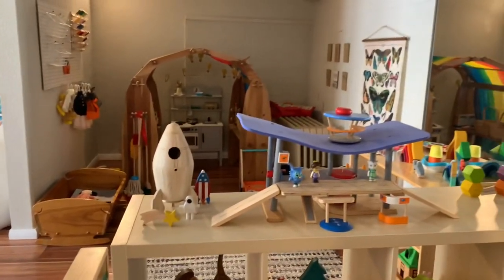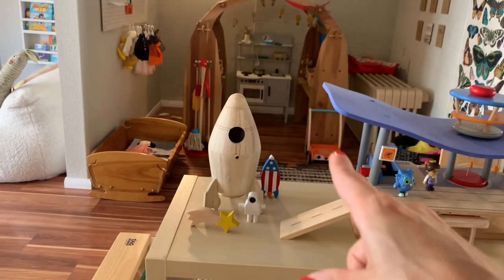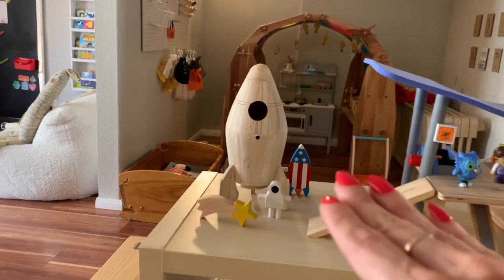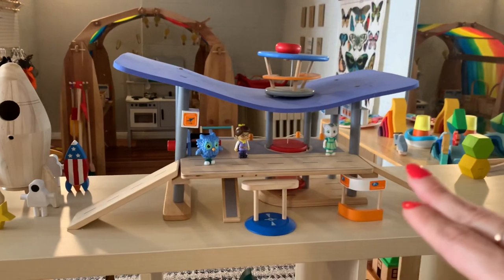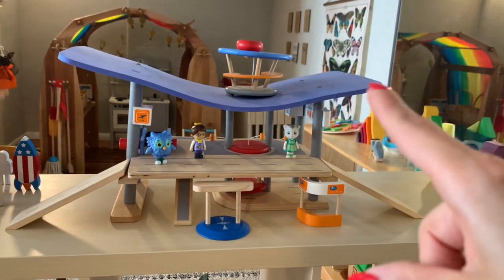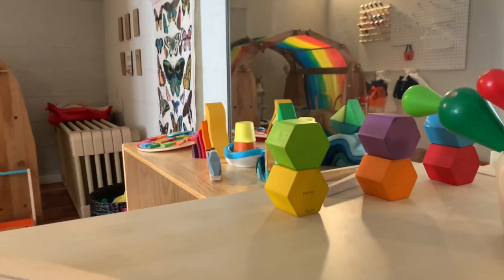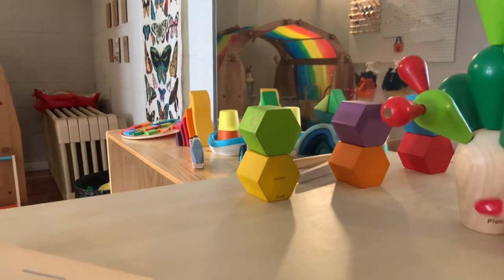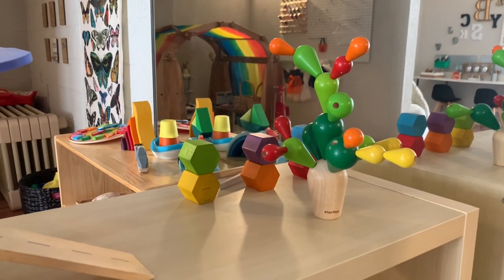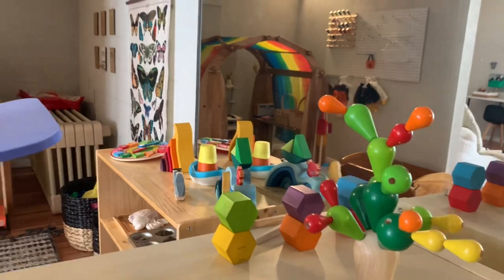On the top of the shelves, we have my son's little wooden astronaut toys — anytime he dresses up as an astronaut he plays with those. He's really into anything to do with space or the solar system. We also have a little airport and some of his favorite Daniel Tiger figurines. Over here is a plan toys balancing cactus — it took my son a little while to figure out how to properly stack them without falling. It's perfect for problem solving and math games.